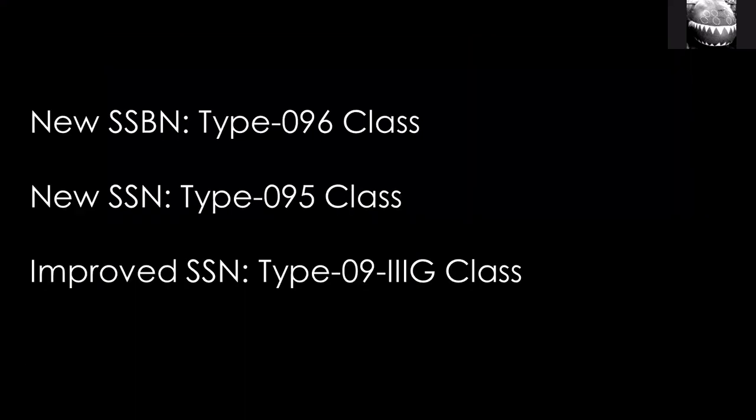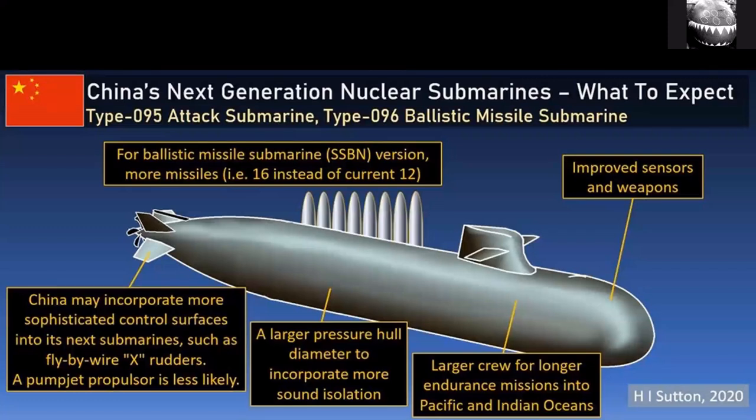Just to touch on future submarines — expect a new ballistic missile submarine and new attack submarine, the Type 096 and 095 respectively, as well as improved 093 submarines. The latest model is likely to add vertical launch tubes for a substantially increased cruise missile capability. There are no reliable pictures out there. My expectation is to look out for X-form rudders — that's definitely a trend. I'd be more surprised if they switched to a pump jet, as we haven't really seen strong signs of that in China. They tend to like larger submarines, better able to operate in the Indian Ocean and so on.